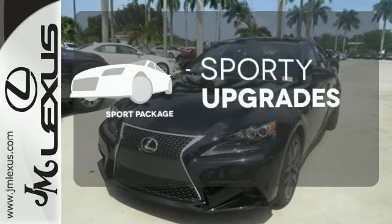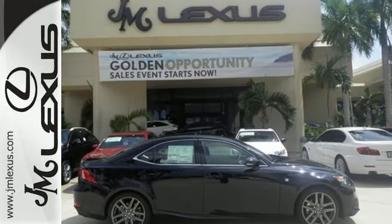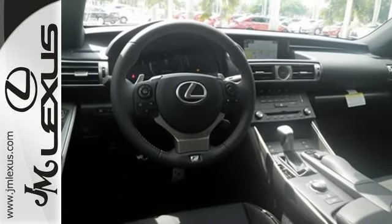The Sport Package prepares you for an even greater driving experience. Your exit ramp from the mundane awaits. Take this Lexus for a test drive.